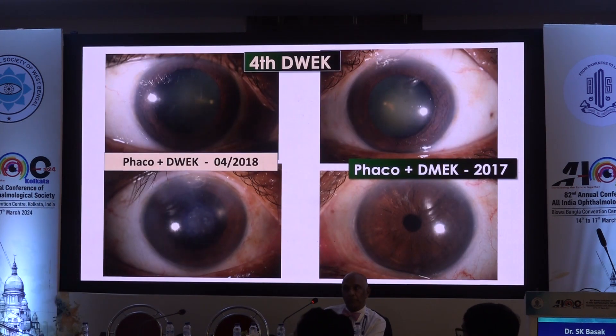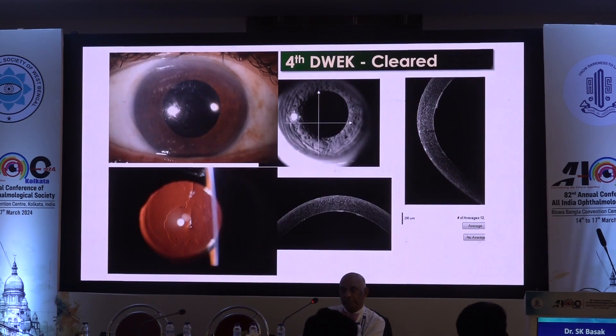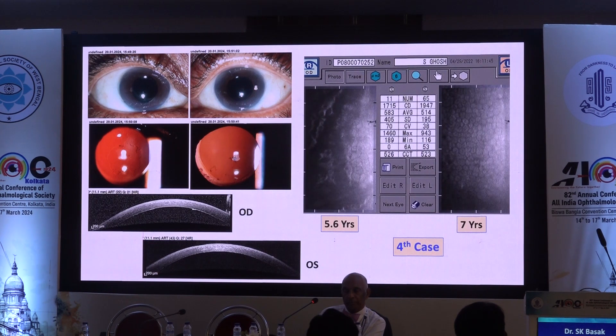This is my fourth DWEC case — one eye DMEK, the other eye DWEC. The descemetorhexis was not very regular as it was done under topical anesthesia and the patient was not fully cooperative, leaving it slightly irregular. On ASOCT, there is a distinct gap in the central part of the Descemet membrane. After five and a half years, the cornea is good with vision of 6/6, though the endothelial cell appearance is not doing well.